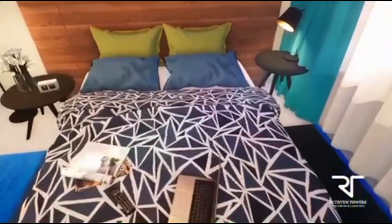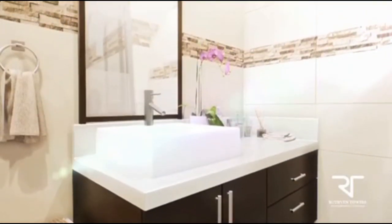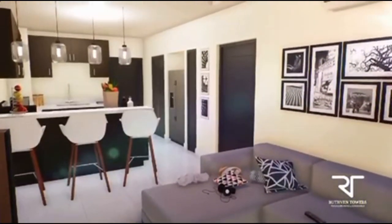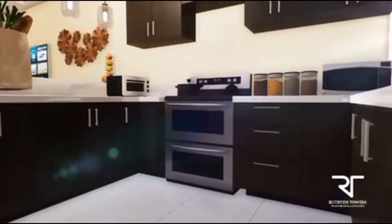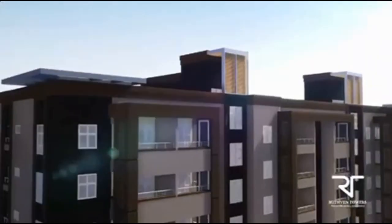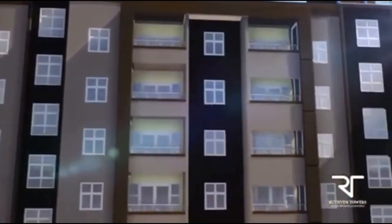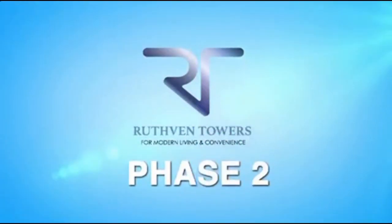Ruthven Towers offers a choice of spacious one-bed, one-bath or two-bed, two-bath apartments, each with open-concept kitchen, living, and dining areas for ease of movement and a sense of space. Apartments feature seamless countertops and modern cabinetry. On upper floors, tempered glass doors glide to a bird's-eye view of the city, while lower floor patios present lush vegetation on common areas.